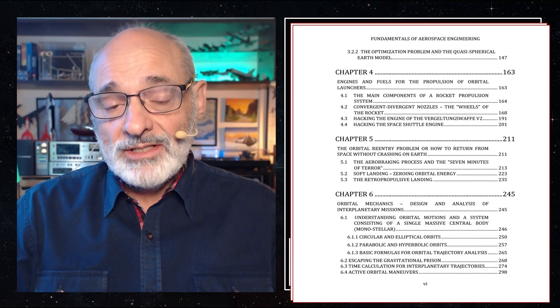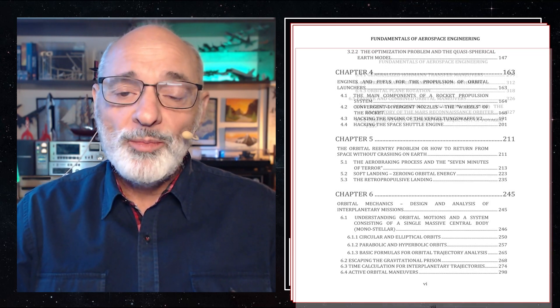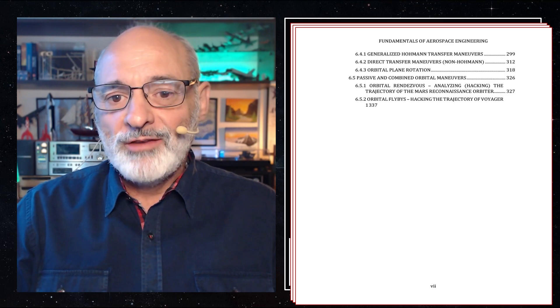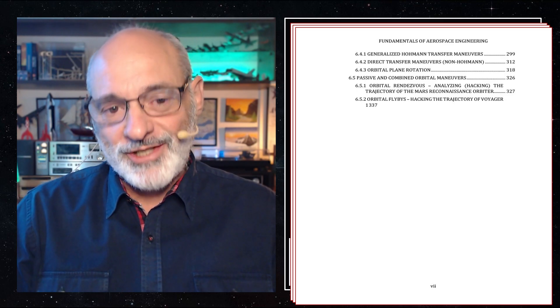And to give you a sense of this, let me share the opening paragraphs of chapter two, Routes to the Cosmos, or Breaking Free from Earth's Gravitational Shackles.